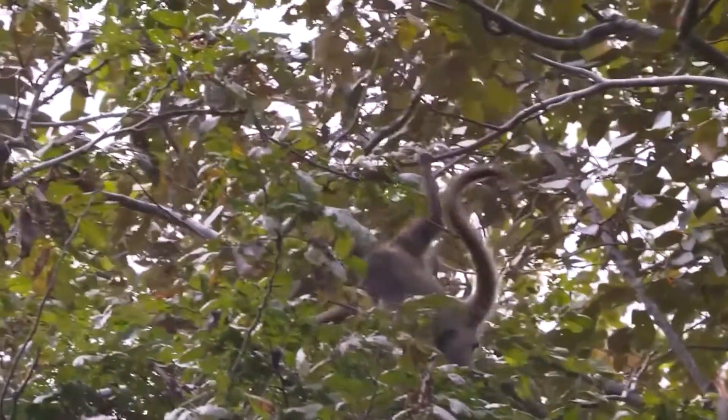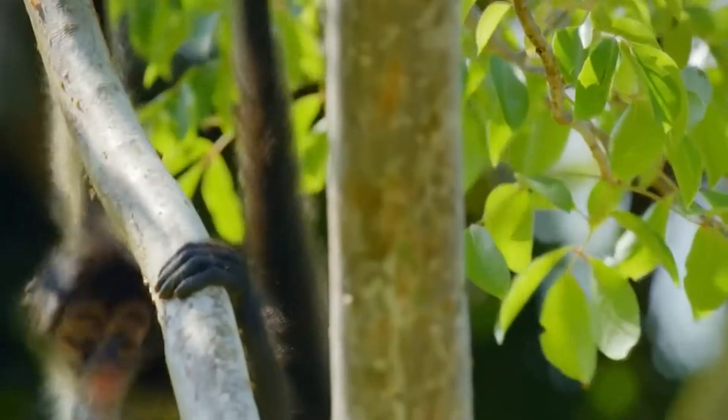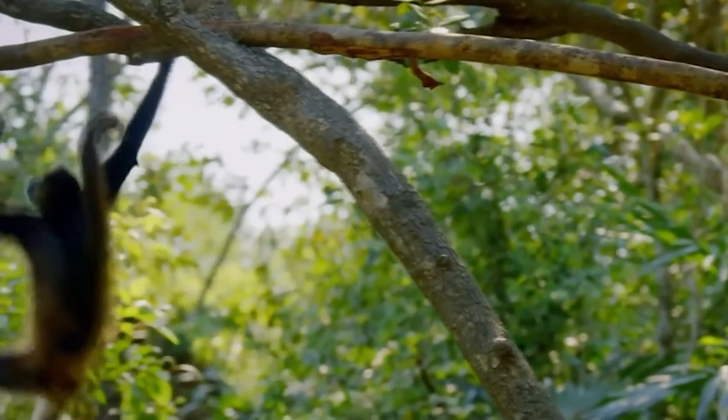Unfortunately, the spider monkeys are considered a critically endangered species, mainly due to habitat destruction and illegal hunting.